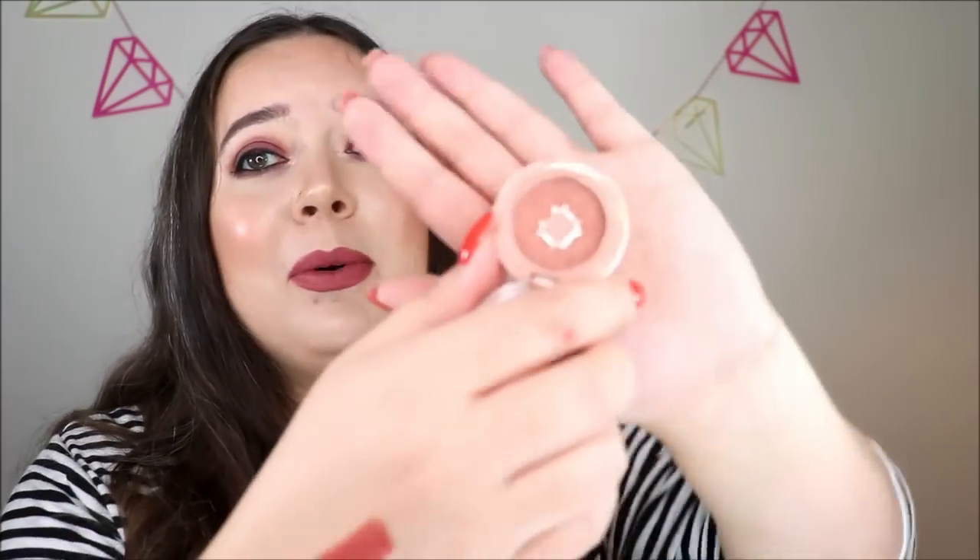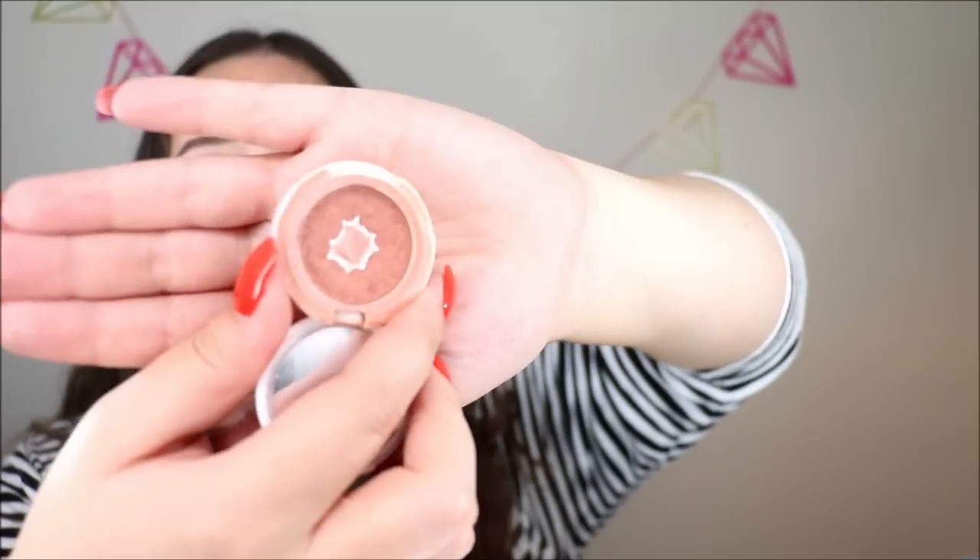Moving on to the blush in this project — if you saw the last video, you know I was using my Benefit Rockateur blush. But as soon as I made that video I decided to put my Seraphine Botanicals Happy Hibiscus blush back in the project and stop using the Benefit one. I had this one in the project since the very beginning of the year, took it out around June, and now I'm bringing it back because I'd love to finish it by end of year. I think this blush is amazing but I just want to finish a powder blush — it's been literally since high school since I finished one. So I decided to bring it back a month early to try and knock it out as soon as I can.